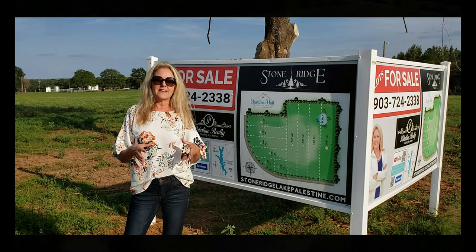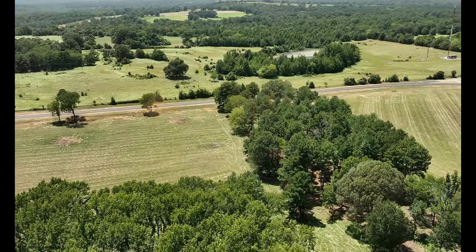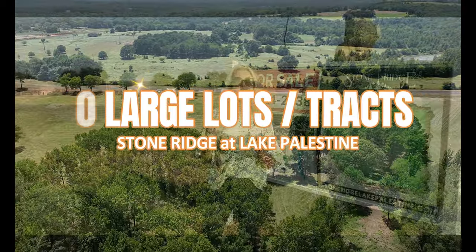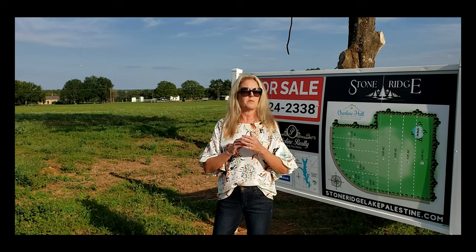One unique thing about this new subdivision is the size of the lots. There are 10 lots, so it's a small community, but the lots are going to range anywhere from 1.4 acres all the way up to 6 acres, so you have several different things to choose from.